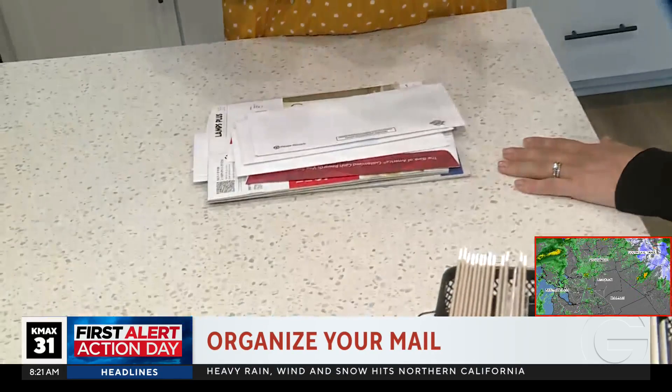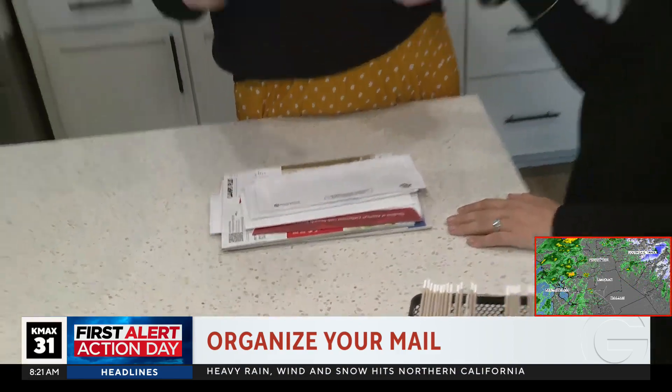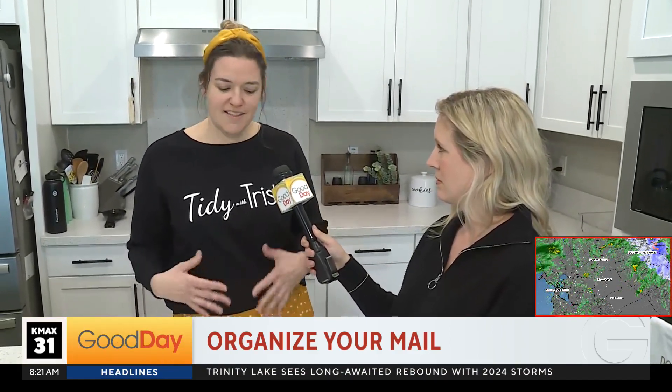Clutter starts when something doesn't have a home — we call it a home in your home. So anytime you're going to get a small appliance, sheets, decor items, or mail, make sure you know where it's going to go in your home. That way it doesn't accumulate clutter. Things are like a cat — if it fits, it sits. So if there's an open spot on the countertop or entryway table, something's going to go there. Make sure you know where something's going before you bring it in.